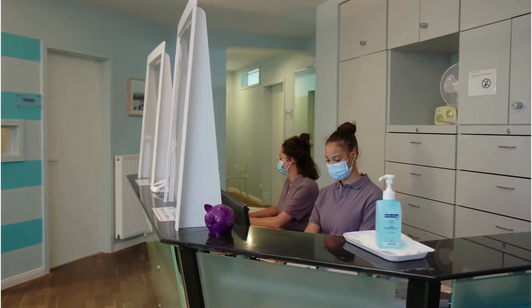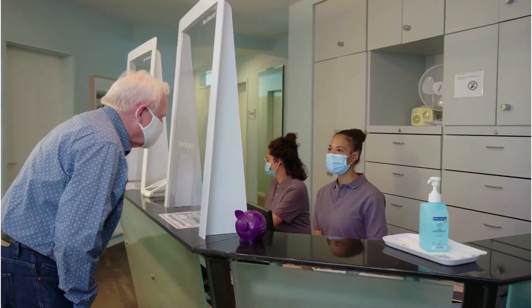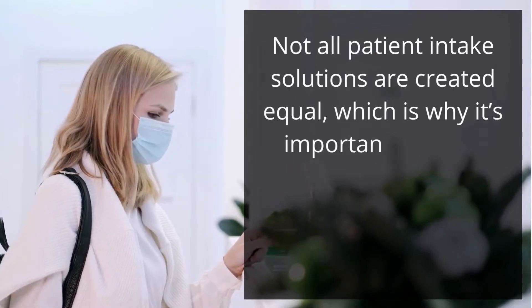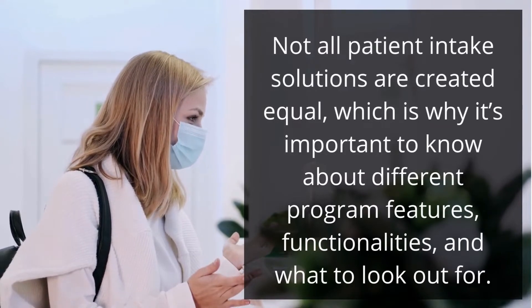This is part four in our continuing eight-part series that explores the ins and outs of identifying the best patient intake solution for your healthcare practice. Not all patient intake solutions are created equal, which is why it's important to know about the different program features, functionalities, and what to look out for.